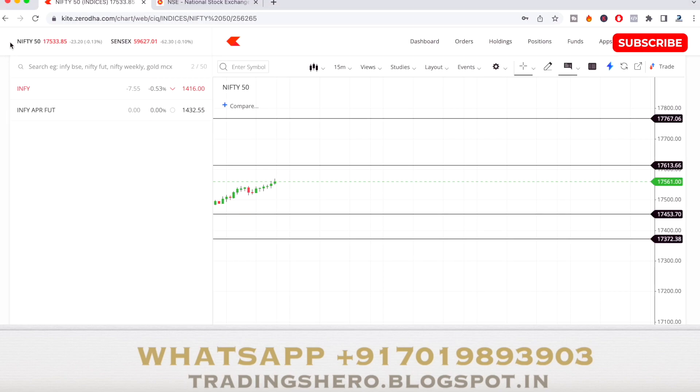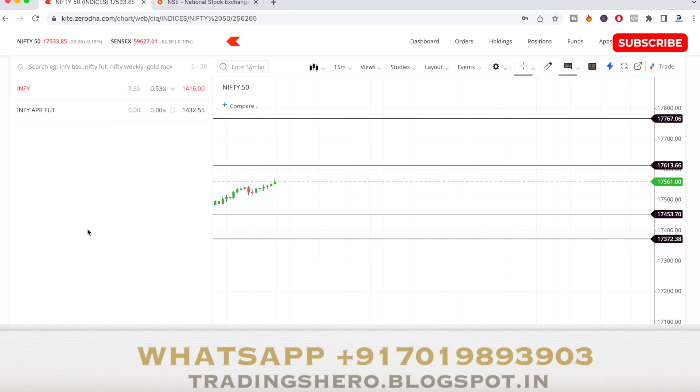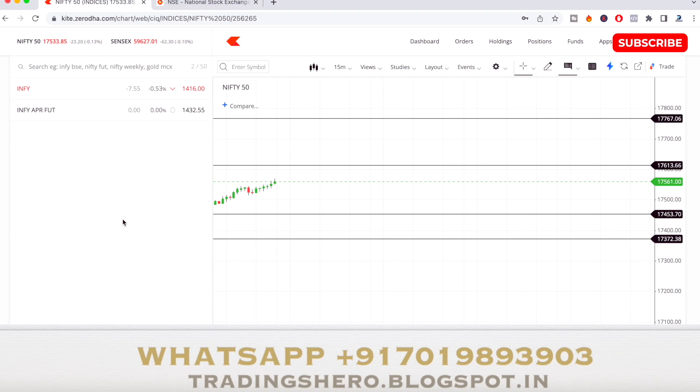Today is 6th of April and the time is almost 9:10. The market is opening at 17,533.85. Opening price plus 80 and opening price minus 80 gives us support and resistance levels: 17,453 and 17,613. The maximum range is opening price plus 160 and minus 160, giving a maximum high of 17,769 and maximum low of 17,372 for today.